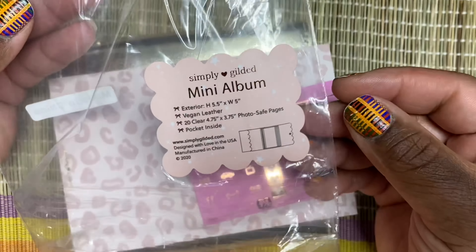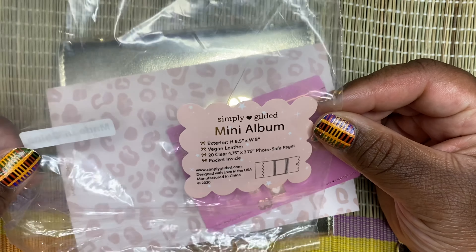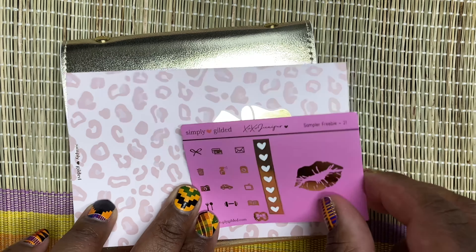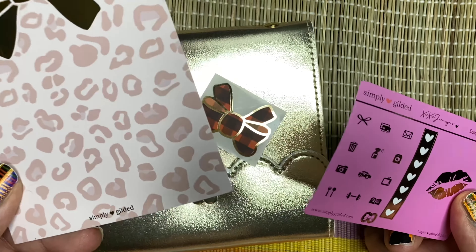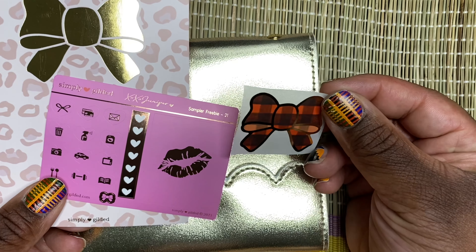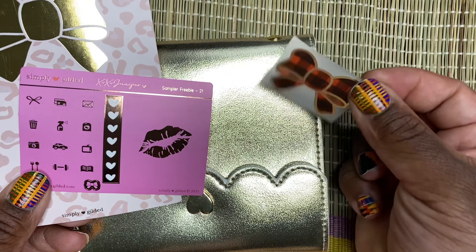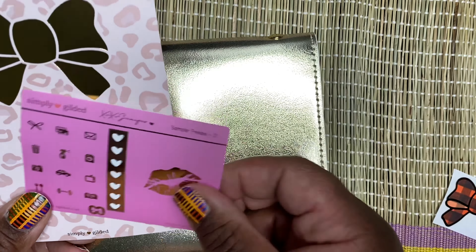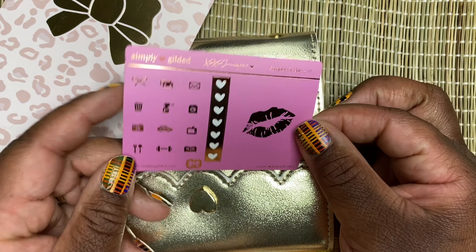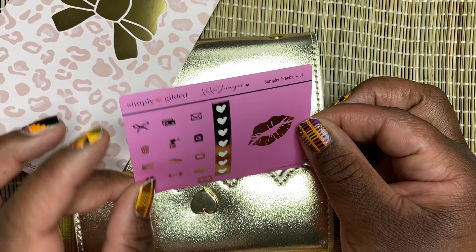I got this mini album from Simply Gilded to store some of my smaller stickers - I had already opened it because I was so excited. Whenever you order from Simply Gilded you always get some freebies. I got this bow, and I'm collecting bows because I plan on doing a spread once I have a lot of them. I also got this sampler, which I already have, so now I have two - I'll put both together and use them for a spread.